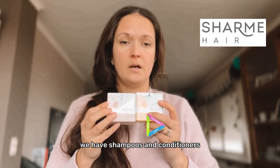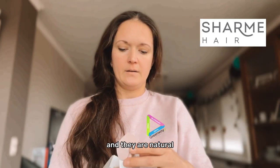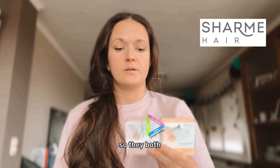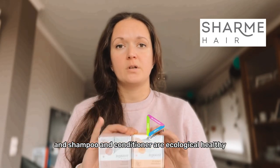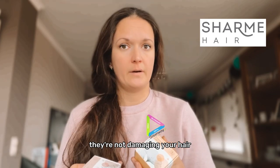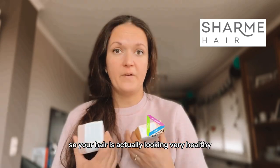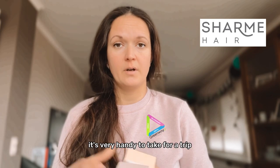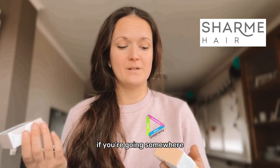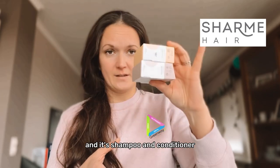We also have shampoos and conditioners — they're dry shampoo and dry conditioners, they look like a soap bar. They are natural, ecological, and healthy. They don't have any harmful chemicals for your hair, so your hair looks healthy, shines, and gets stronger. It's very handy to take on a trip since you don't need any liquid bottles.